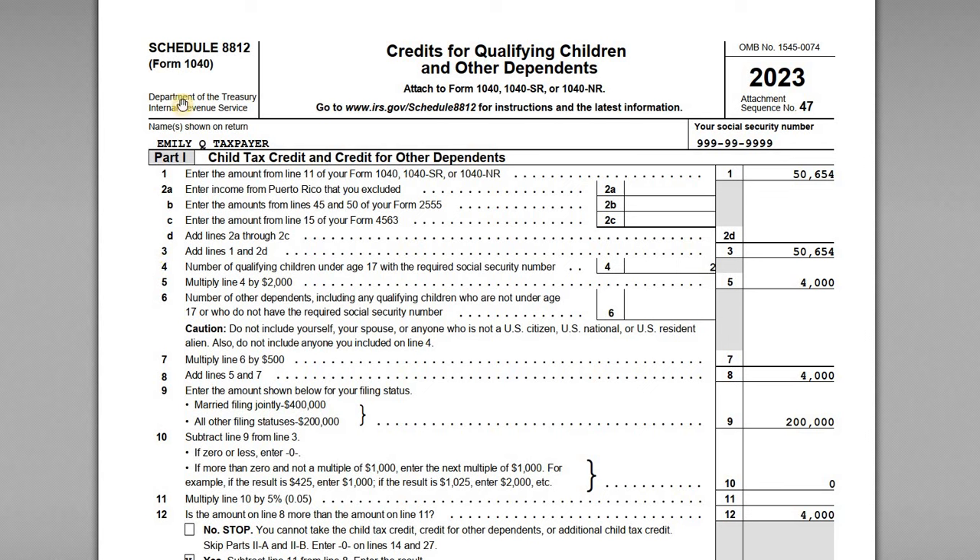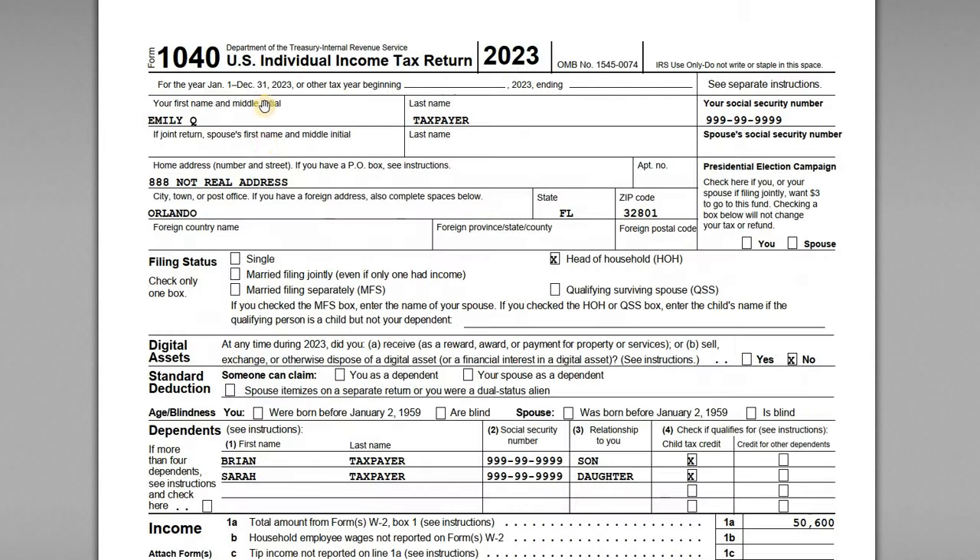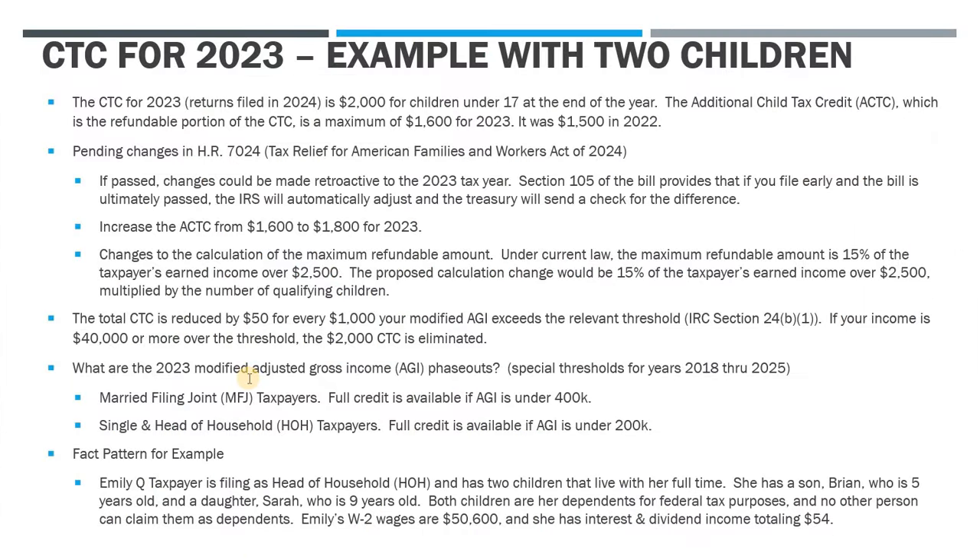For this video I want to cover the IRS Form 8812 to claim the child tax credit for 2023. In this example we're going to look at a taxpayer filing as head of household who has two qualifying children. We'll look at how having more than one child impacts the CTC computation. We've got the 8812 here and it is part of her full return, so we'll go through the 1040 and all the pieces she needs to have completed.